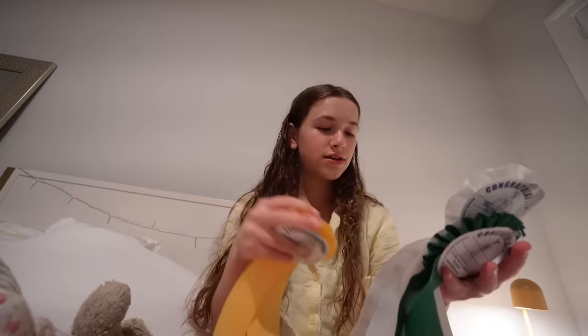The horse show was a lot of fun — it was our first one, so I was mostly focused on having fun. Trixie was a very sassy pony. In my pony pleasure classes I got third place, fourth place, and sixth place. I got sixth because Trixie was very speedy.